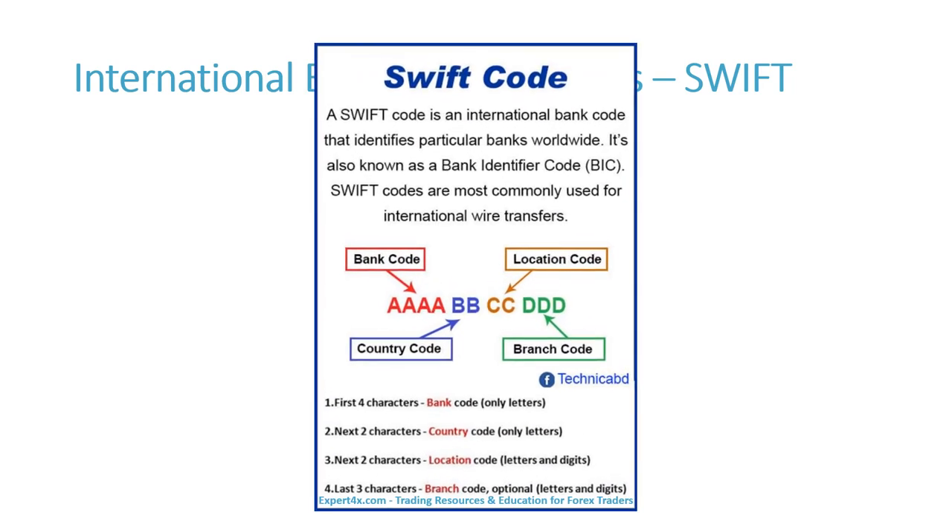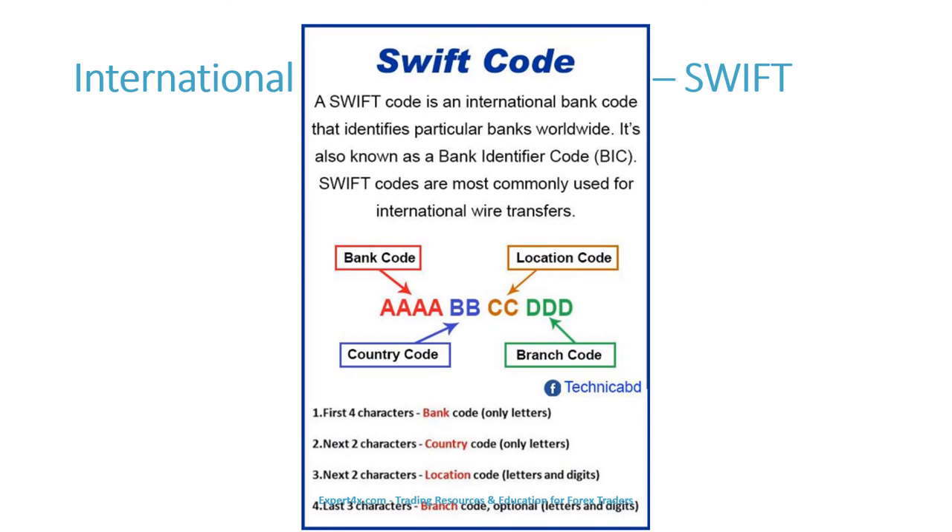A SWIFT code contains four segments: the bank code, the country code, the location code, and the branch code.